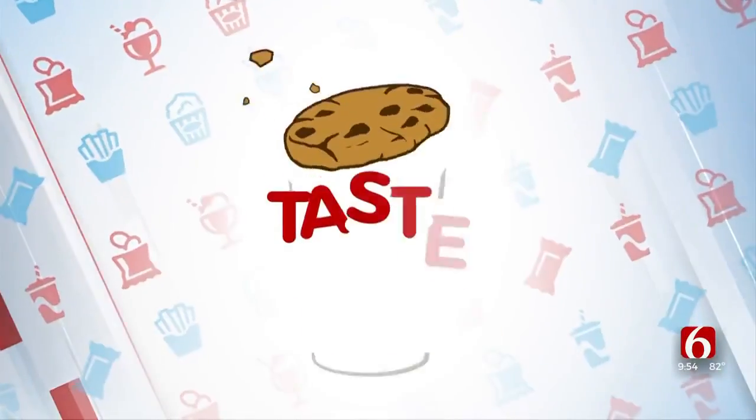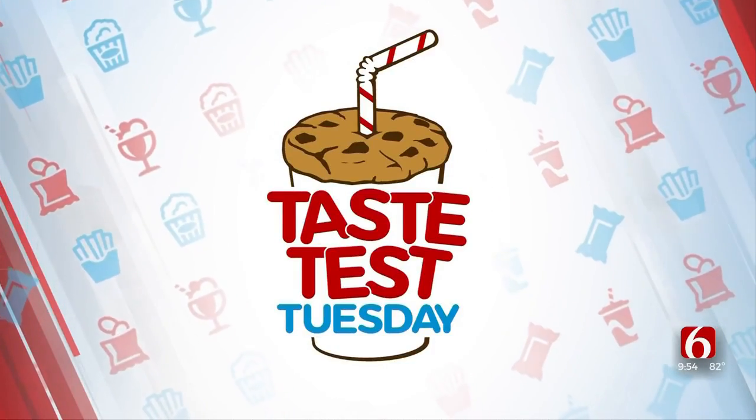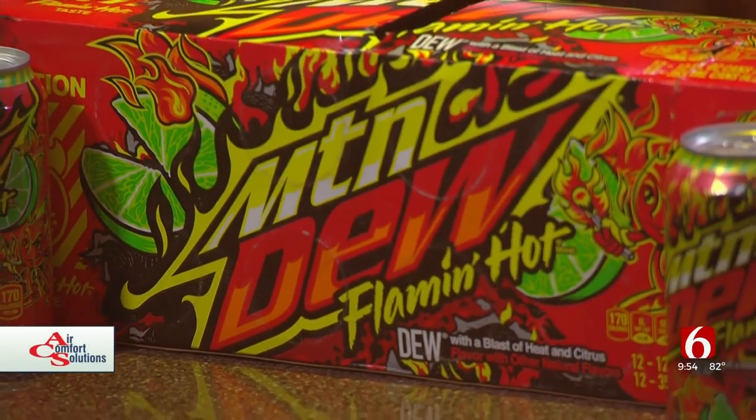For today's Taste Test Tuesday, we're cranking up the heat in the Air Comfort Solutions kitchen. We don't have long ears, so we're not going to be able to keep ourselves cool for this one. My wife found this at the supermarket several weeks back. It's on Mountain Dew's website — you can still find this in Tulsa, because I've had it for a few weeks.